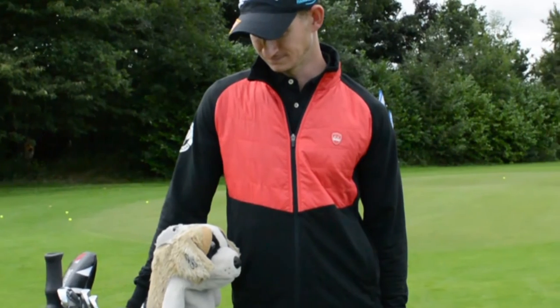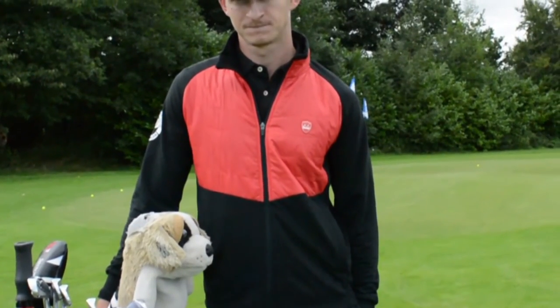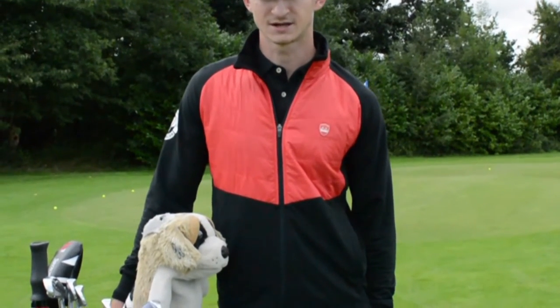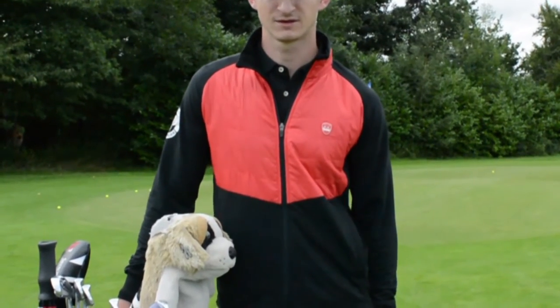Tom, you're currently playing Challenge Tour at the moment. How's the season going? I've had a bad couple of months but I started off pretty steady, so yeah — big push at the end, try and get in the top 15 and back on the European Tour.